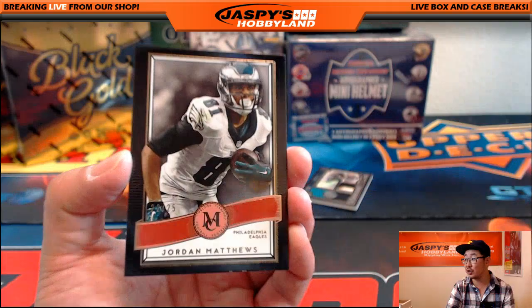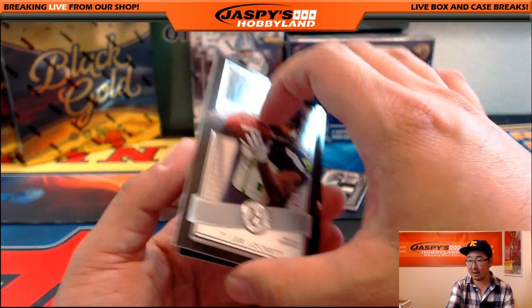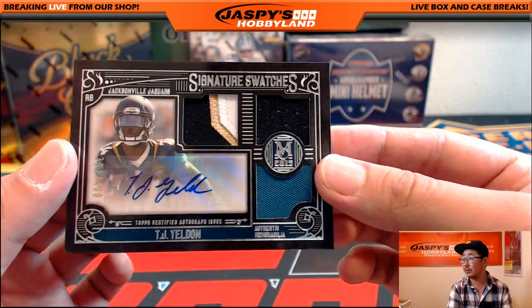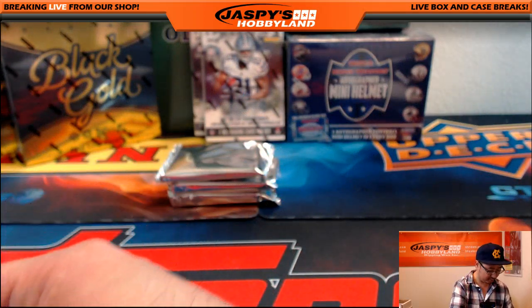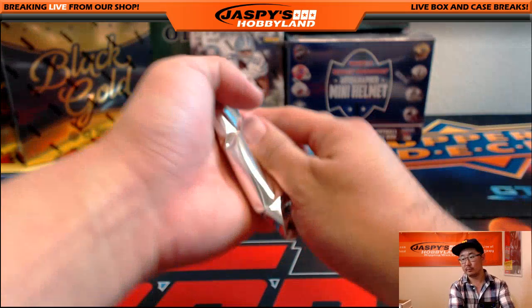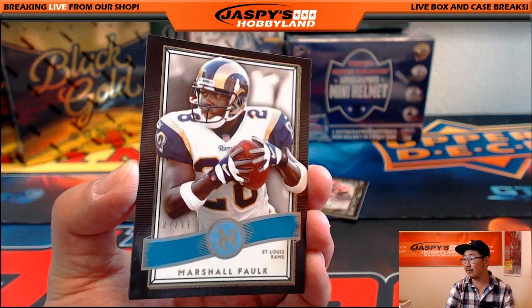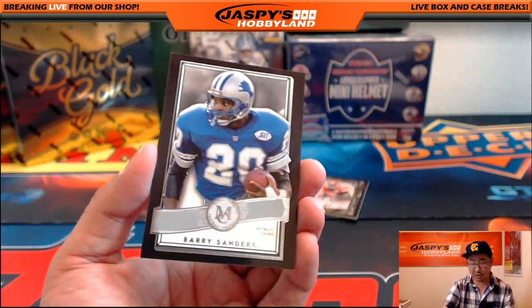We've got 22 out of 25, Jordan Matthews for the Eagles. We've got Randall Cobb, Tyler Lockett, and John Elway. And Triple Relic and Autograph, TJ Yeldon — 302 out of 400. Nice one for the Jaguars — coach with that. We've got Marshall Falk, 27 out of 99 — just one off his jersey number, I think. For the Rams, Jameis Winston, CJ Anderson, and Barry Sanders. Your autograph, on card, 7 out of 25, Chris Conley for the Chiefs.